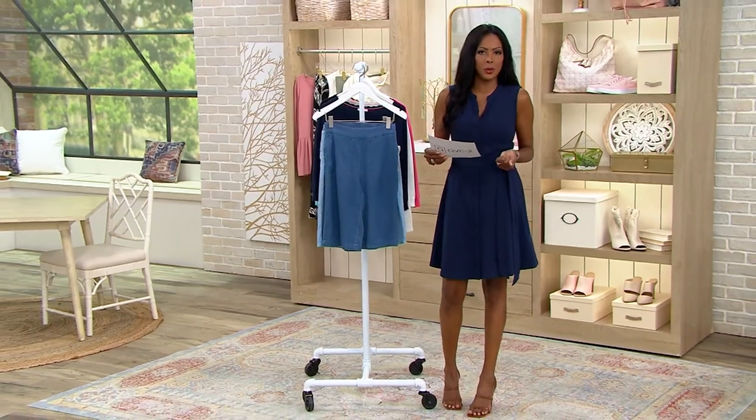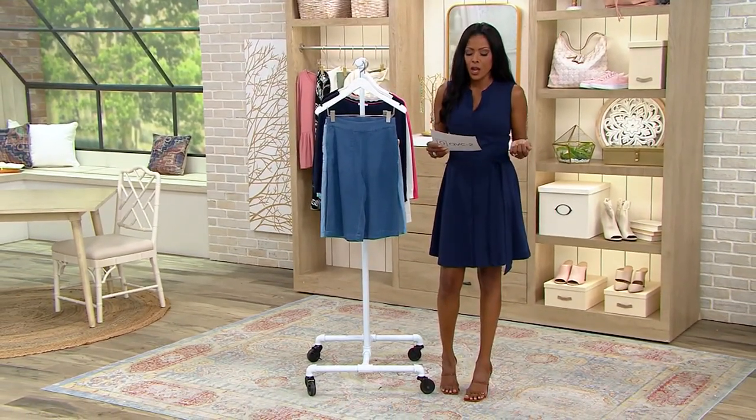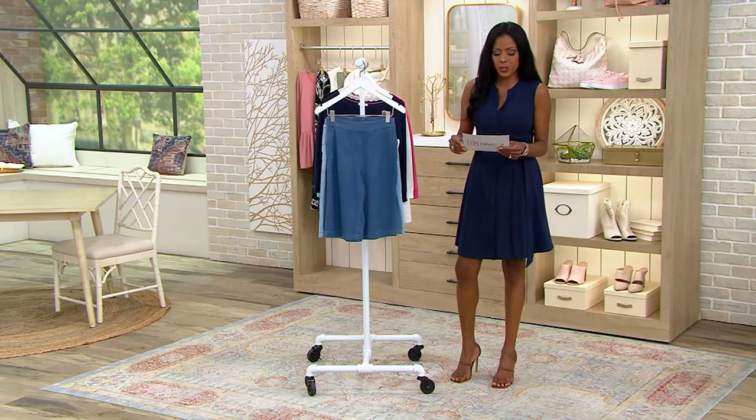We've got these available in regular, petite, and tall to make sure you feel your absolute best no matter your height. Your regular inseam is going to be 12 inches, your petite 11. If you are tall like me, 13 inches will be your sweet spot.